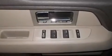Also included are side curtain airbags, rear seat child-proof door locks, a folding rear seat, and this vehicle has fewer than 36,000 miles on the odometer.